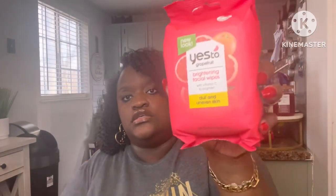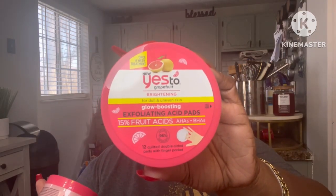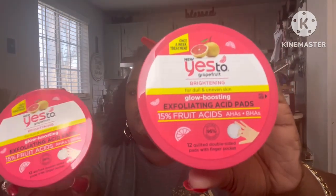Moving right along, they had the whole Yes To brand at my Dollar Tree. They had the Yes To Grapefruit brightening facial wipes with vitamin C to brighten dull and uneven skin — I picked up two of those. Then they also had the Yes To Grapefruit brightening exfoliating acid pads. You get 12 quilted double-sided pads with finger pockets so you can slide your finger in to clean your face. I picked up two of those as well.